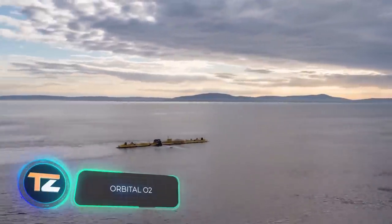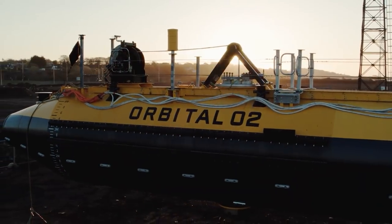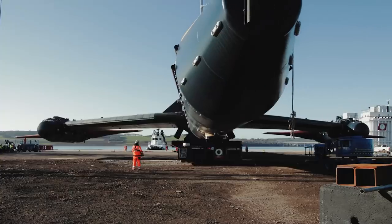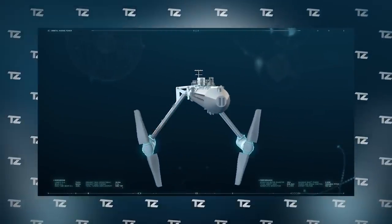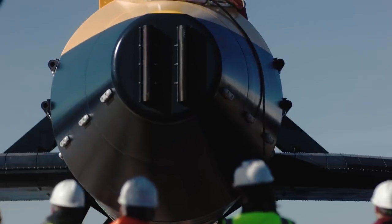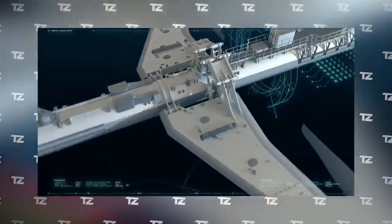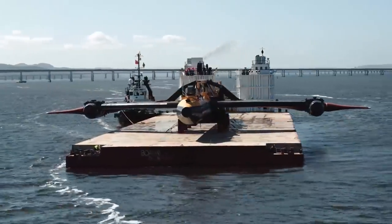Orbital O2. In July of this year, the world's most powerful tidal turbine finally went into operation. Orbital Marine Power placed it in Scottish waters between the Orkney Islands. Orbital O2 consists of a floating platform and two submerged gondolas, with a combined capacity of 2 million watts — enough to supply electricity to around 2,000 UK homes. It is a source of alternative and environmentally friendly energy, reducing mankind's carbon footprint by 2,200 tons per year.